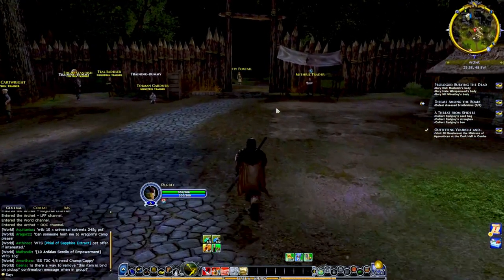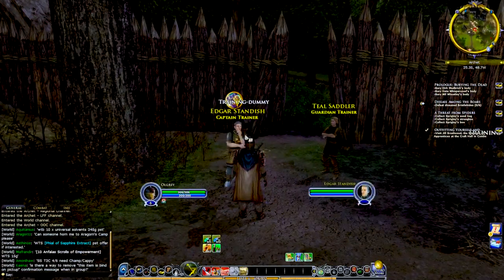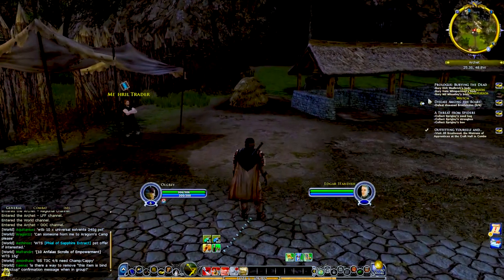Game number 5: Lord of the Rings Online. If you are looking for an MMO game with an incredible story, not many could top Lord of the Rings Online. The imaginary land of Mordor is presented well for a 2011 game. The game can be highly rewarding for fans and newcomers to the Lord of the Rings universe alike.